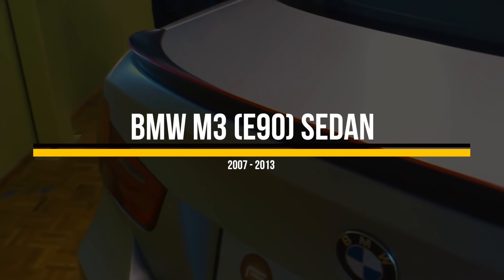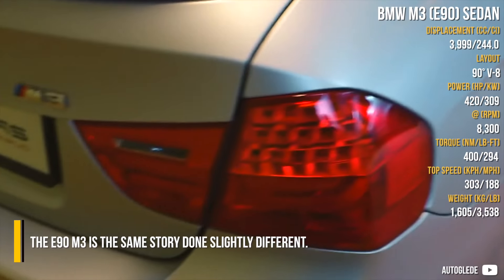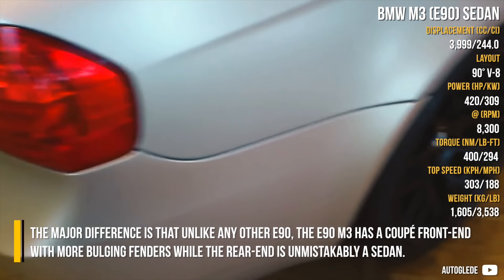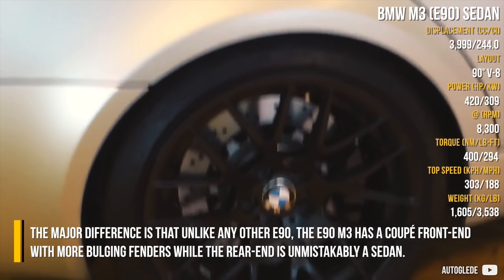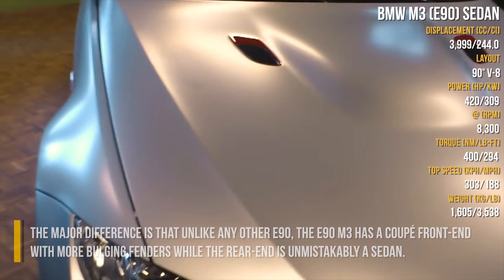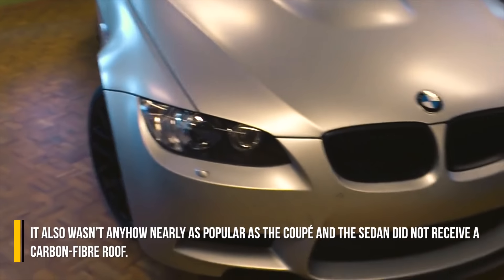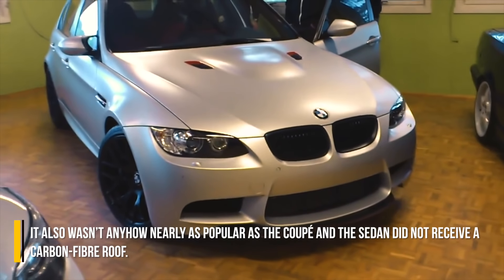BMW M3 E90 Sedan. The E90 M3 is the same story, done slightly different. The major difference is that unlike any other E90, the E90 M3 has a coupe front end with more bulging fenders, while the rear end is unmistakably a sedan. It also wasn't nearly as popular as the coupe, and the sedan did not receive a carbon fiber roof.